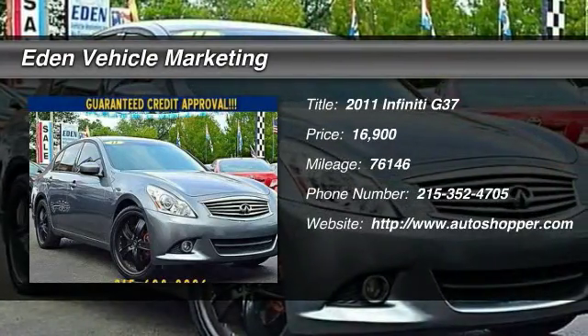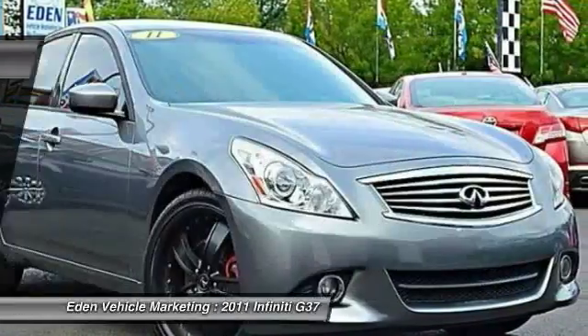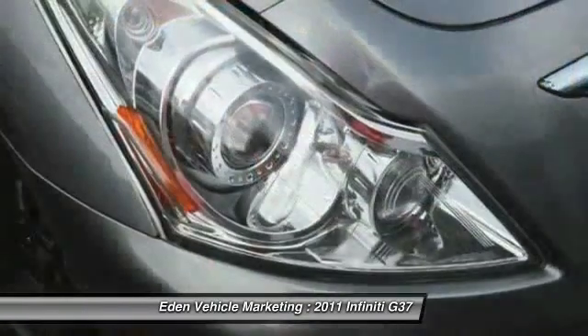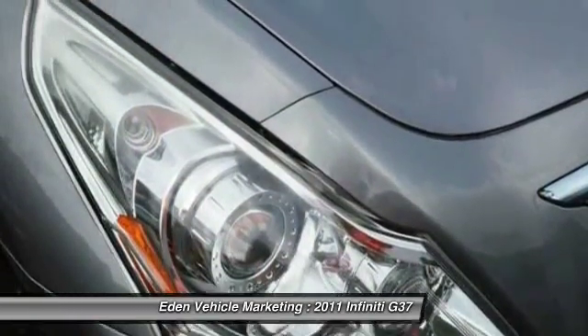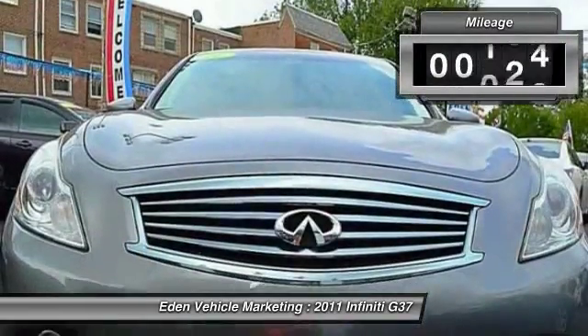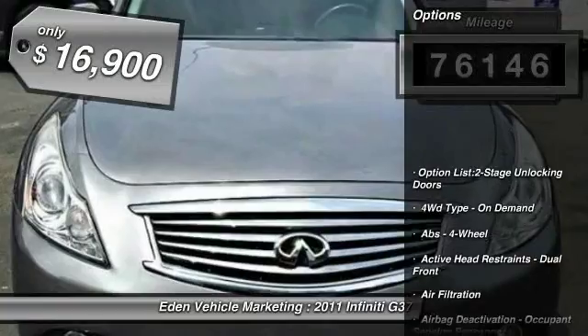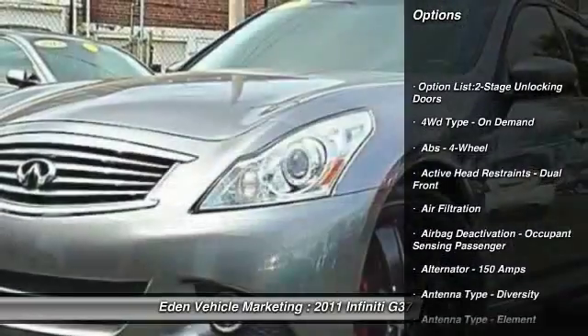The 2011 Infiniti G37 — a deeper level of performance, a new level of exhilaration. The car is blistering quick, yet returns 21 miles per gallon overall. This vehicle has less than 80,000 miles and is priced below $20,000.